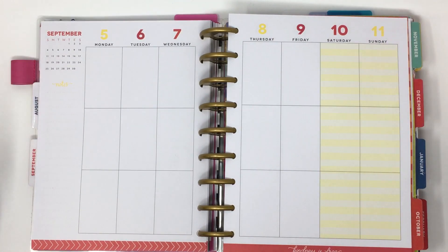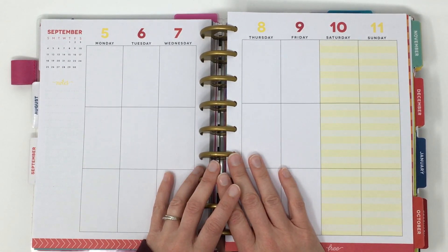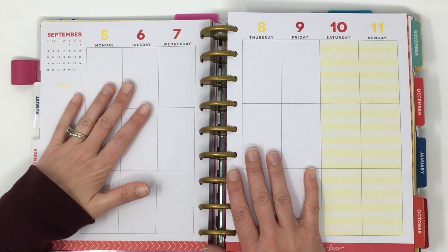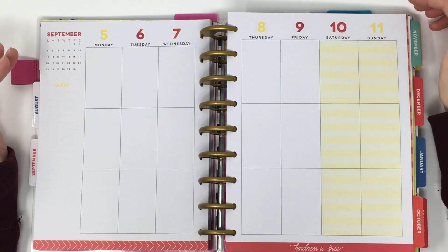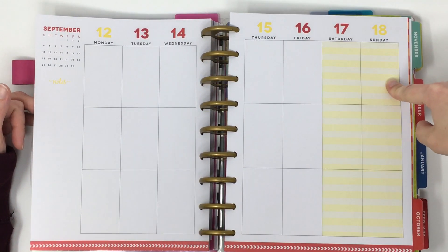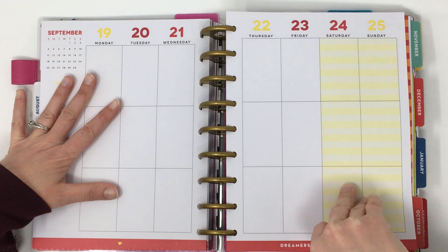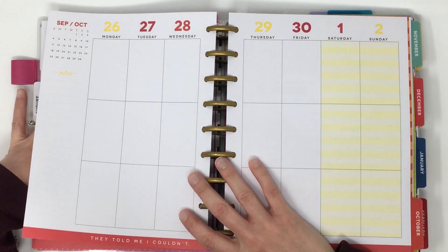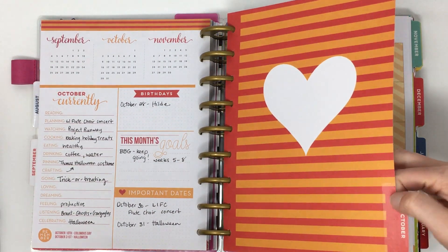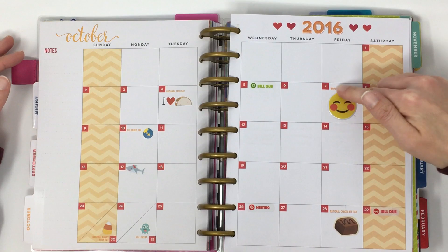My month of September is really sad — I didn't get a single full week planned. The fifth is my birthday and I really meant to do a fun spread, but I was busy preparing for a flute recital. After the recital was done, somehow planning still didn't happen, and the whole month of September was a total bust. I really meant to go back and back-plan it but obviously never did.